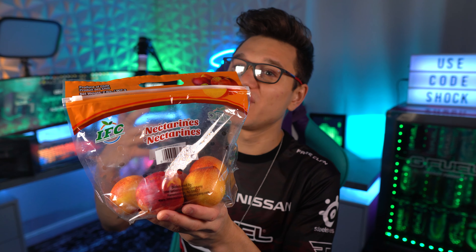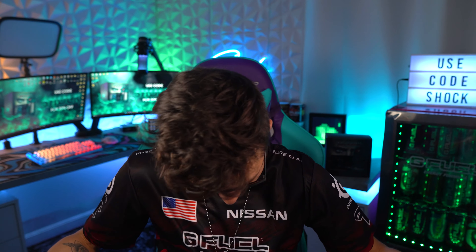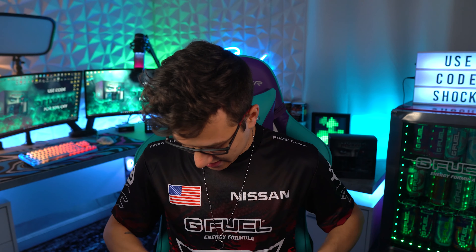There aren't many nectarine drinks out there — lots of peach options but not nectarine. I'm wearing the Phase G Fuel jersey here, which is really nice. I'm sponsored by G Fuel and SteelSeries so it kind of works. I spent my rewards points to pick it up — if you want one, I'll link the G Fuel rewards page below, though it may be out of stock right now.